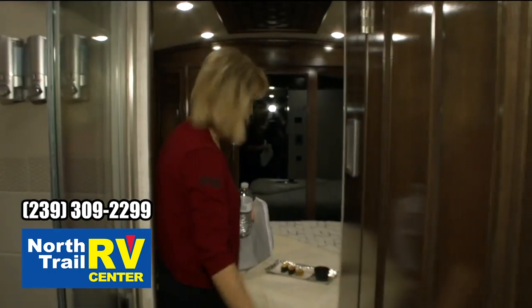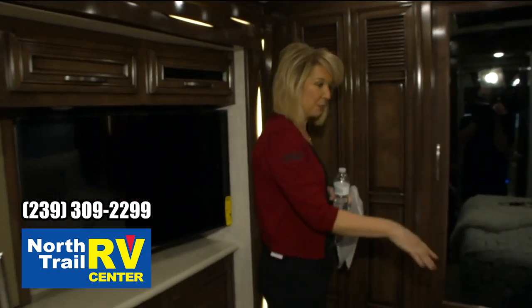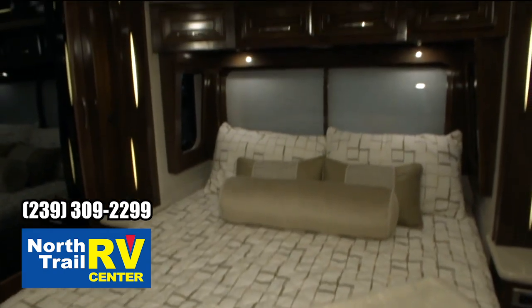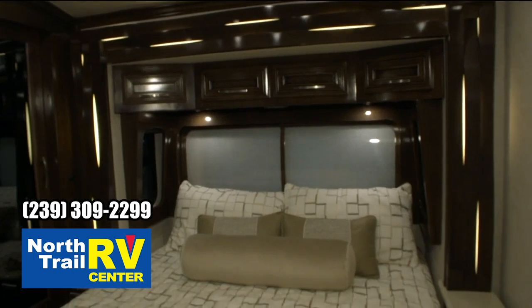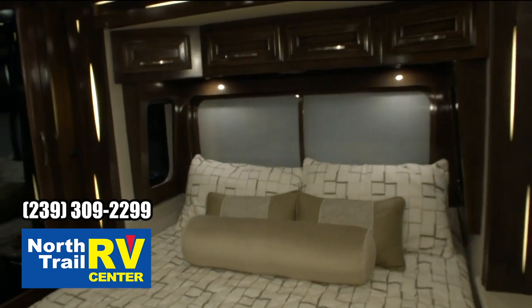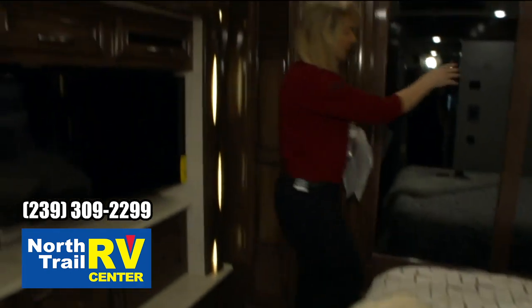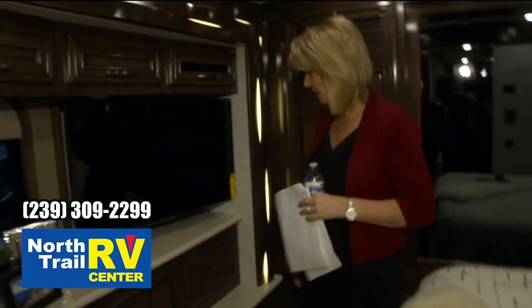We'll step back here into the bedroom. In this Como interior you've got new bedspread, pillows, and shams. It's a nice neutral color that in my opinion will work well with your Sable Maple. Your travel latch has been relocated to the top of your wardrobe — it's been moved from the bottom like years past.